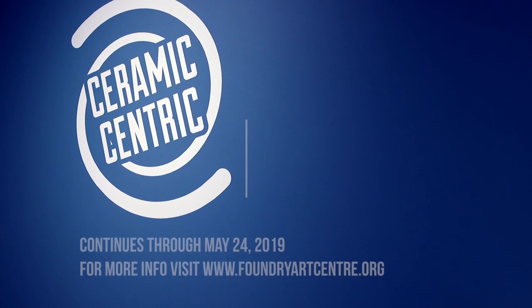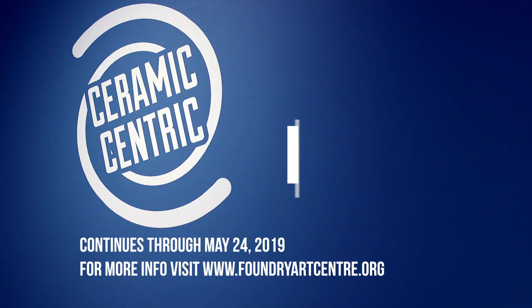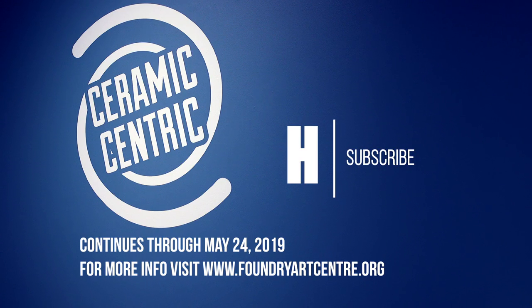To find more information, you can go to www.foundryartcenter.org and under the exhibitions tab, click Ceramic Centric.